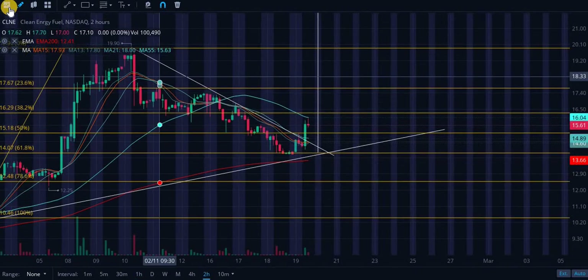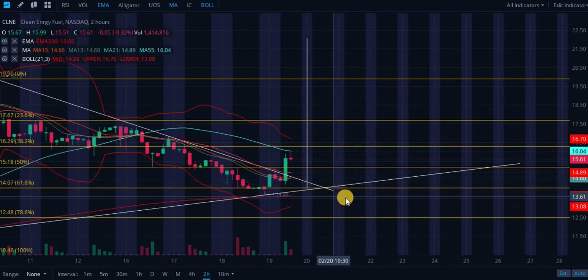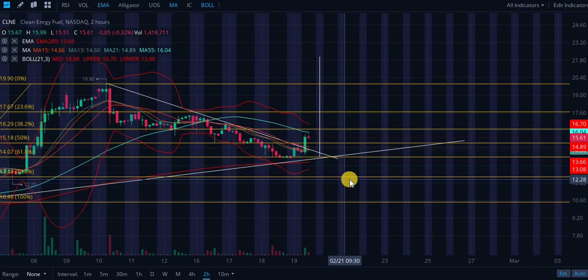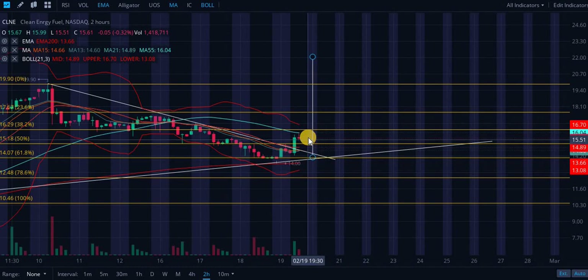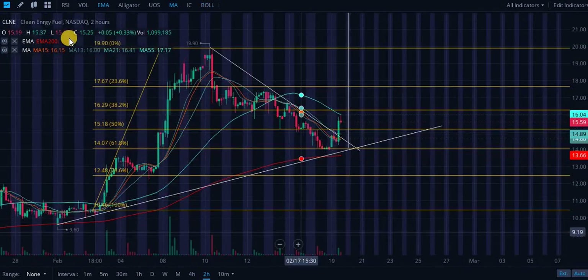On the two-hourly chart we are going to see some resistance here short term. Let's turn on the bands to see if we can get any indication for price action. We are seeing some decreased volatility, indicated by the hooking in slightly of these bands — that means it is likely to consolidate short term.